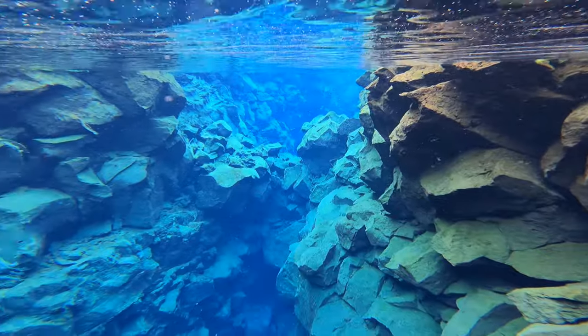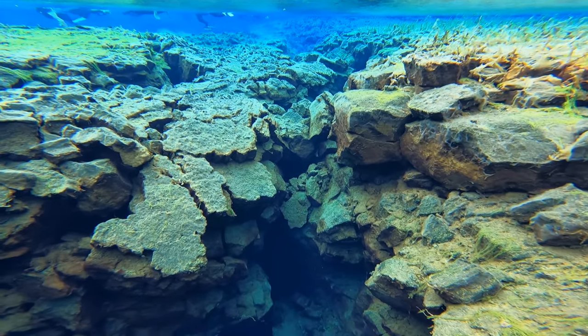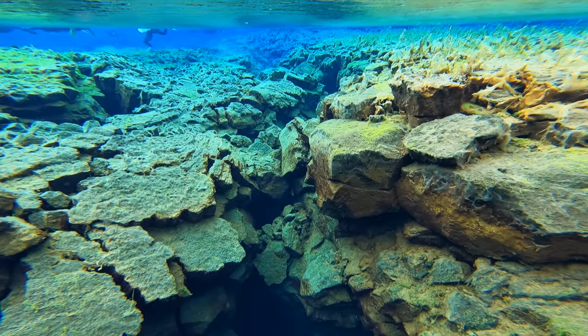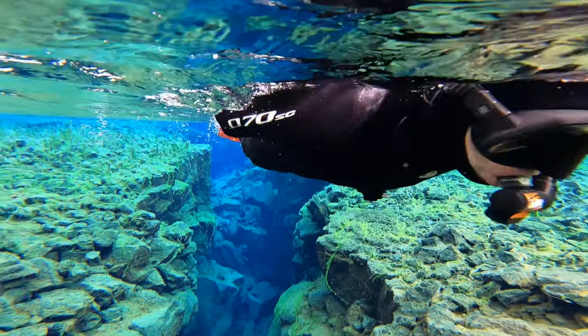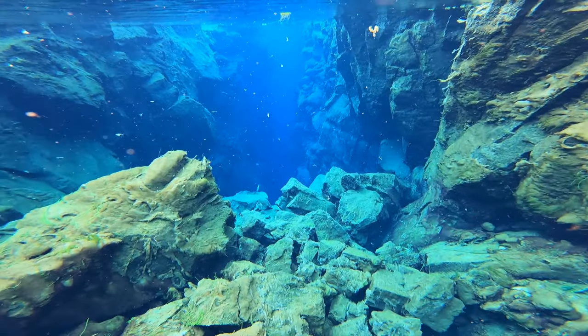The underwater geography and scenery at Silfra is absolutely stunning, but you should not expect to see any marine life or fish. I think this is a pretty common misconception — most of the time when people go to snorkel or dive they are going to see marine life and fish, and that is just not the case here. My boyfriend did see one fish but our guide said that is extremely rare. Not being able to see marine life should not deter you from this experience at all — the underwater geography is magnificent and is one of the most beautiful things I've ever seen, but make sure your expectations are in line.